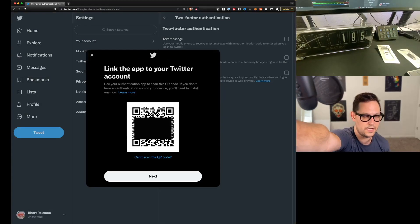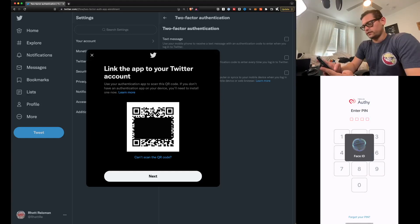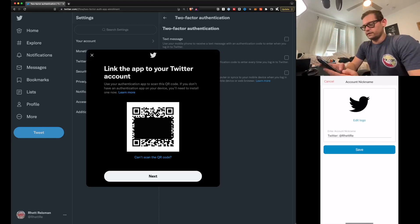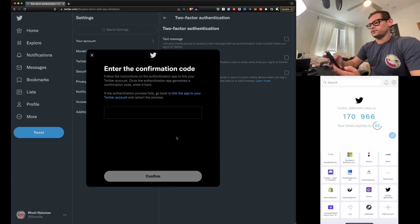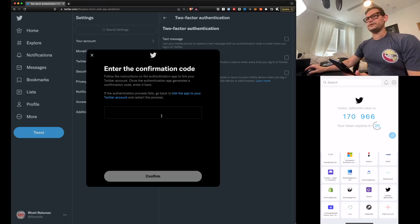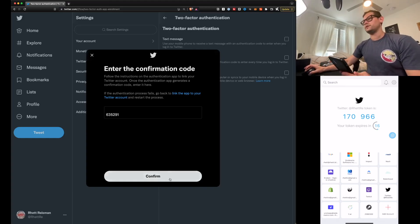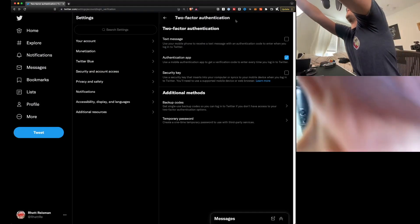We'll scan this QR code. I'm going to use my phone — clicking on Authy, Face ID, Add Account, Scan QR Code, linking up on Twitter, and hitting Save. Now I have the Twitter two-factor authentication available on my phone. I'm going to copy this two-factor authentication code from Twitter — it didn't copy correctly so I typed it in manually — and click Confirm. It then gives me a single-use backup code to put in a safe place.